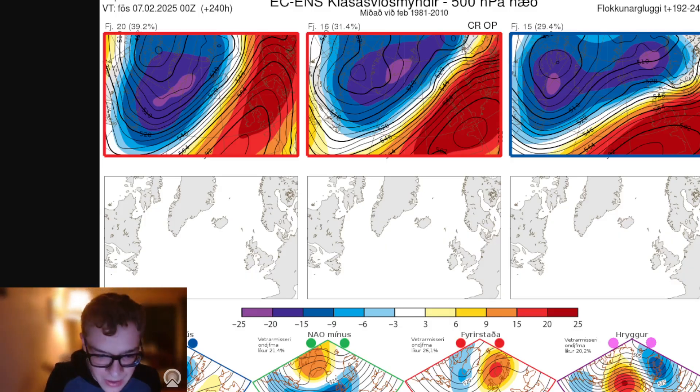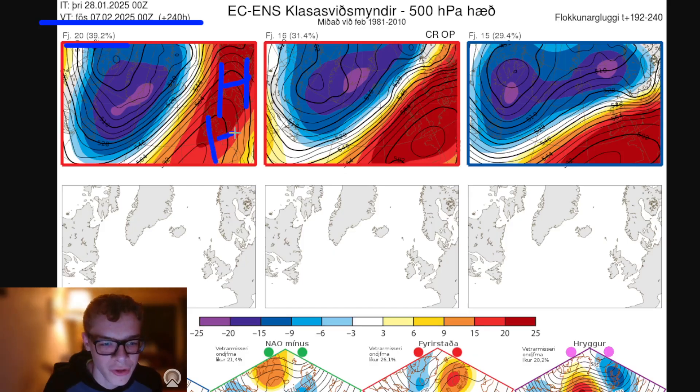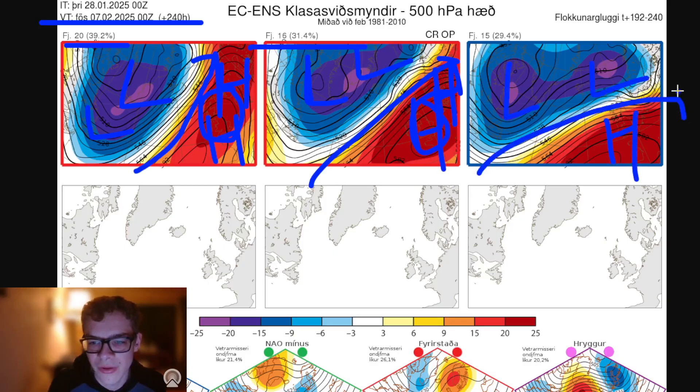These are the options from the ECM ensembles for day 10, from the midnight run. At day 10 — to the 7th of February — 20 ensemble members show high pressure to our east, low pressure in the Atlantic, and southwesterly winds. 16 show high pressure over and to the east of the country with low pressure to the northwest and westerly winds — could still be an inversion. And 15 show a more westerly pattern with high pressure to the south and low pressure to the north — the mildest option, being closest to the westerly winds.